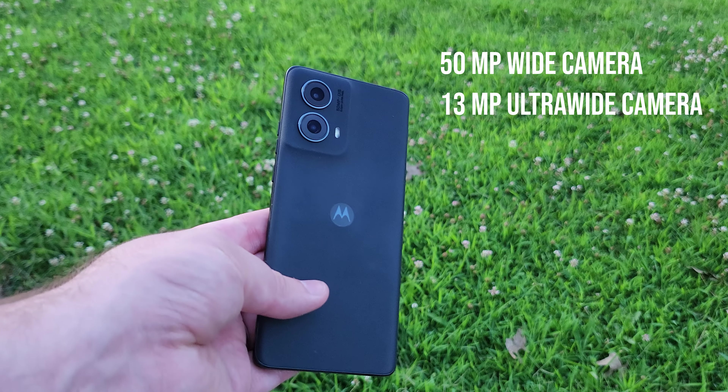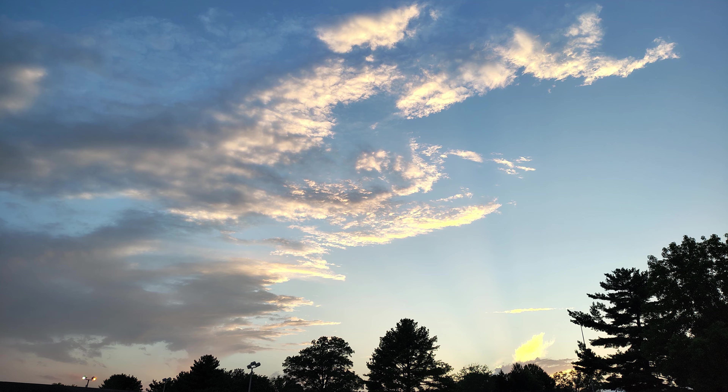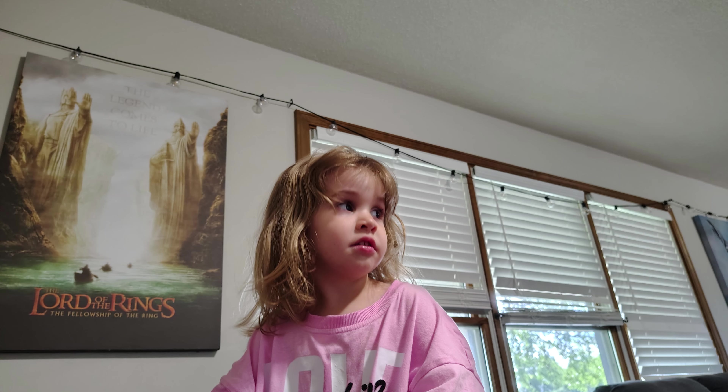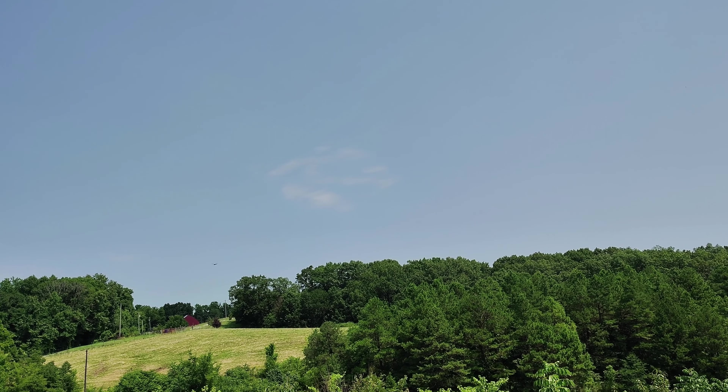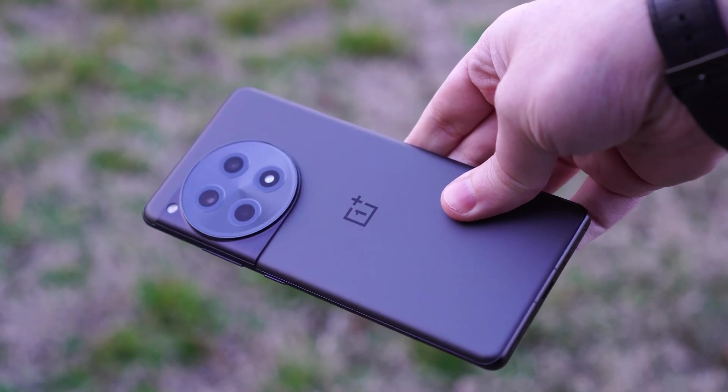One other thing we have to talk about is the cameras. The cameras are very very good but they are going to be a step below some other phones for the money. At $550 retail, if you compare this to the Google Pixel 8a, the Pixel 8a will give you better photos. But I don't think the camera is so much worse that it's not worth considering — it's actually pretty good. I did get some fairly nice photos, and the 4K video also does a very good job. The OnePlus 12R, which has the same main camera as the OnePlus 11, might get you slightly better photos too. But it's not going to be all that much better. So the camera is good, just a little bit below the competition at this price point.